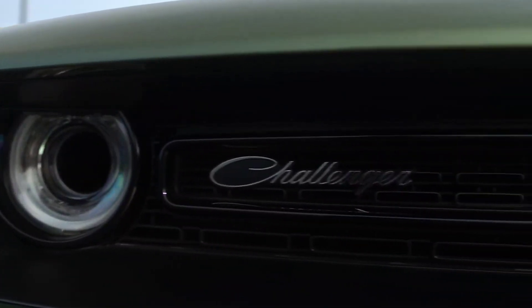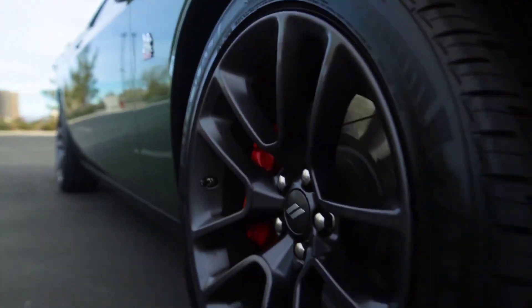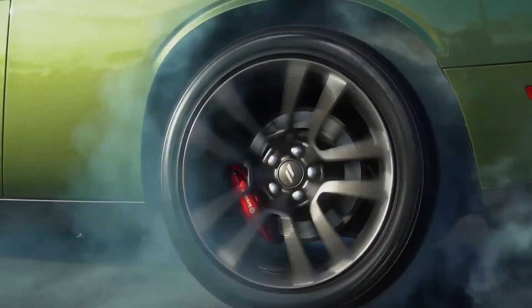Let's roll the intro and get directly into it. Welcome on back to TK's Garage. If you hear the noise in the background, I'm brewing some coffee because I got to get my day started. Before I roll out to base for the day, I figured I'd talk a little bit about what these drones actually look like.